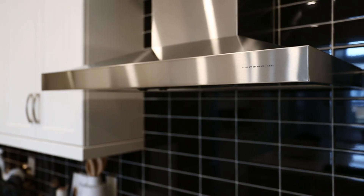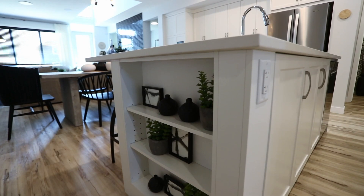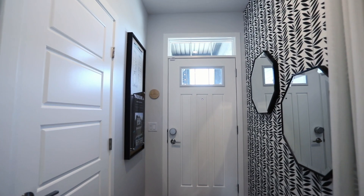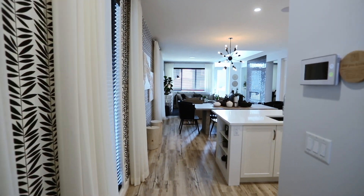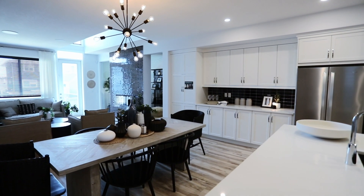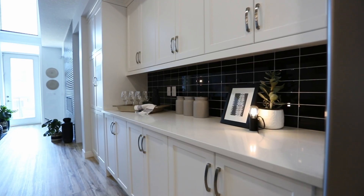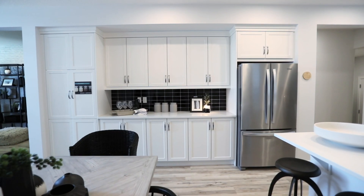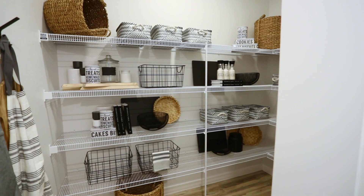Every inch of square footage is meticulously planned for convenience and functionality. Your front entryway, with abundant natural light and a convenient closet, leads directly into your open-concept kitchen with a large island and eating bar. The central dining area allows for functional gatherings, big and small. There is plenty of storage with cabinetry in your kitchen area. Let's take a look inside the oversized hidden pantry.